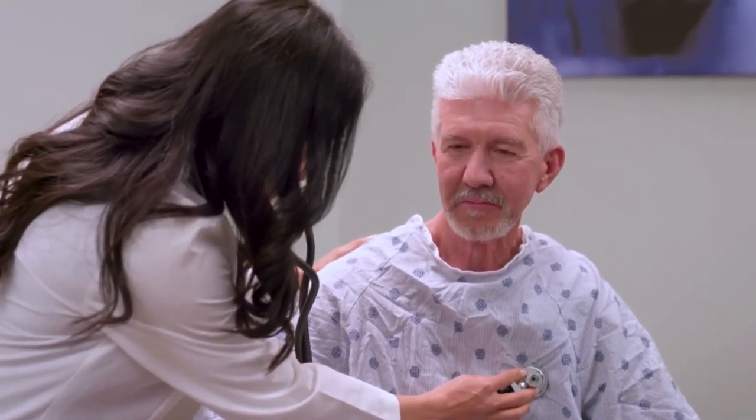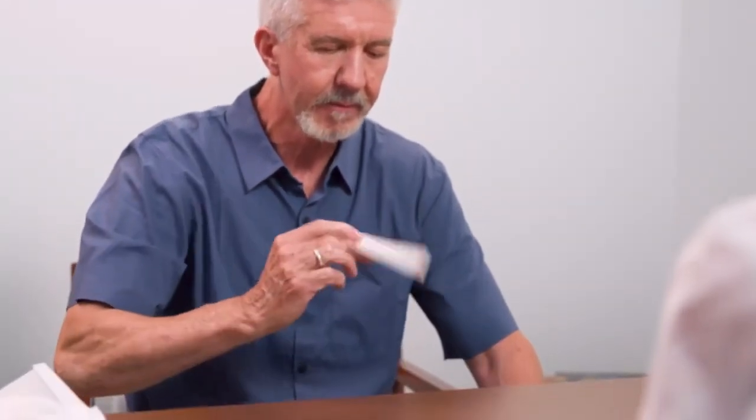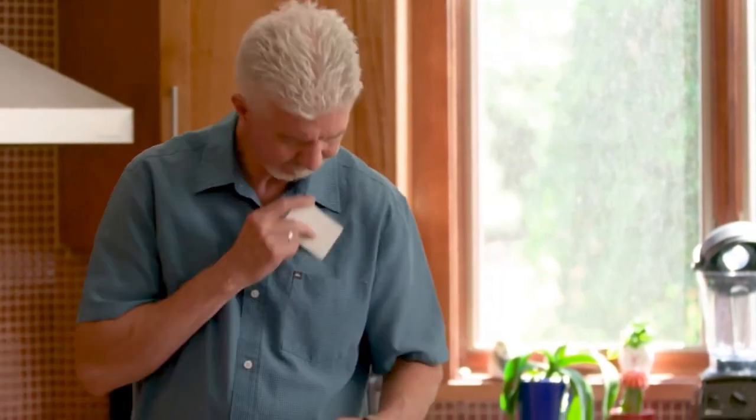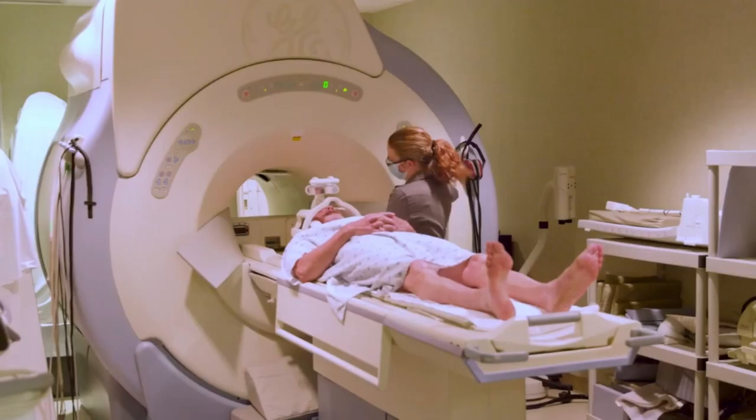Let all of your healthcare providers know about your pacemaker. Always carry an ID card or bracelet with information about your pacemaker. Medical devices and other equipment with strong magnets or strong electrical fields can disrupt your pacemaker. Your healthcare provider may give you a list of devices and procedures to avoid. To be safe, talk with your healthcare provider before having imaging tests such as an MRI.